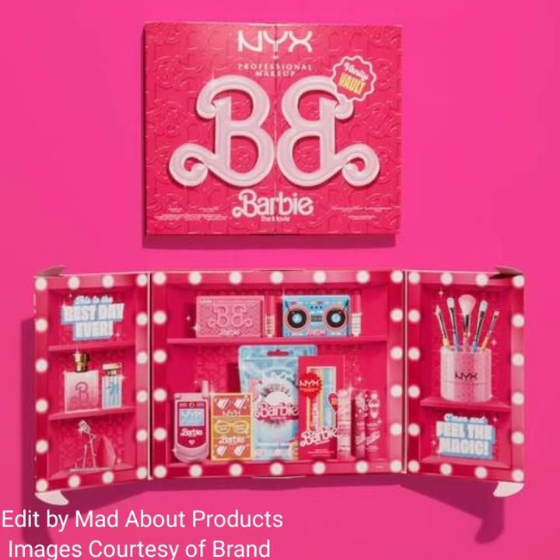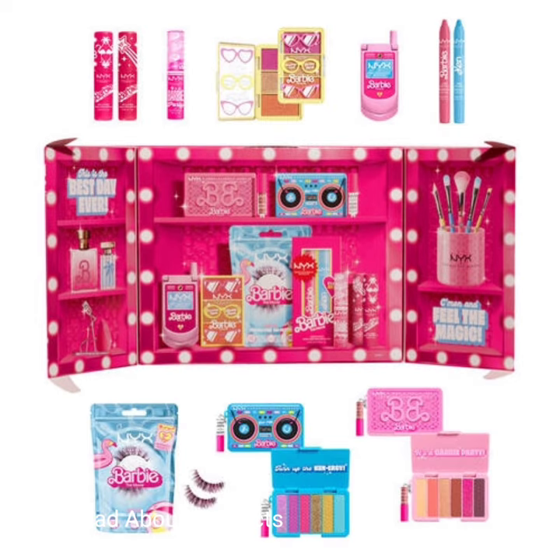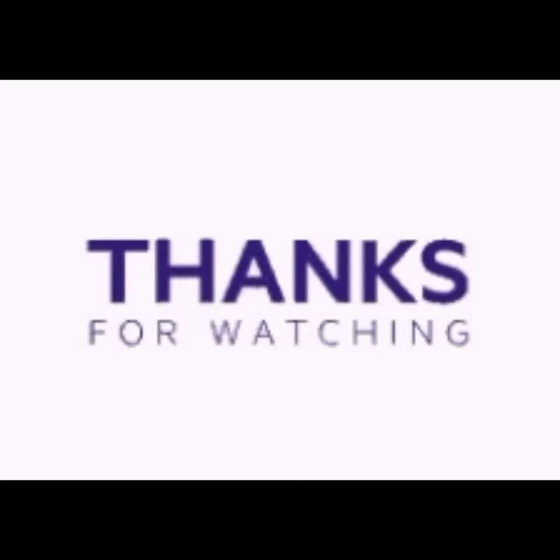This new collection is available now at nyxcosmetics.com. I'm attaching pictures and swatches of this new collection. I hope you like this video — if you do, please give it a big thumbs up, subscribe to my channel, and hit the bell icon so I can notify you of the latest makeup news. Till then, stay tuned, stay connected, and keep watching. Thank you so much for watching, bye!